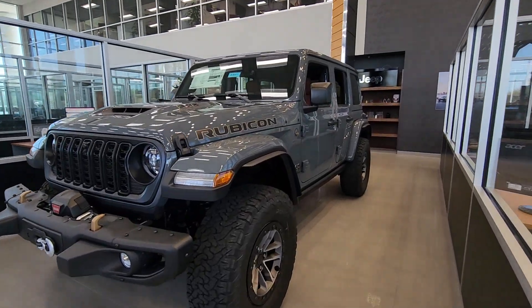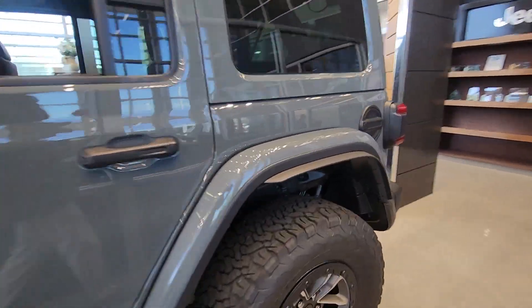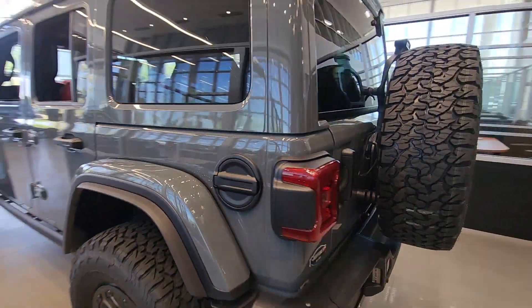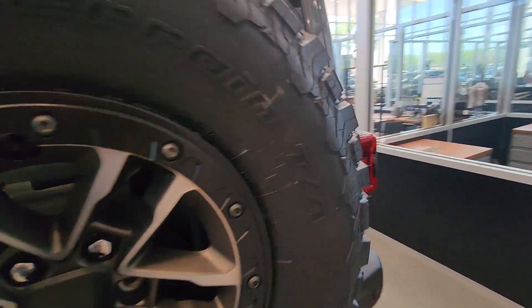This could be the car for you — the 2024 Jeep Wrangler. Designed to reflect your unique spirit, the Wrangler brings solid power, efficiency, safety, and rugged innovation to all your adventures.